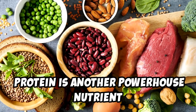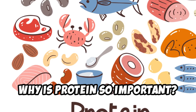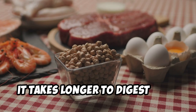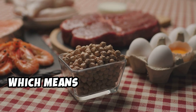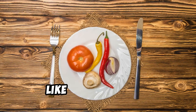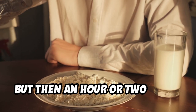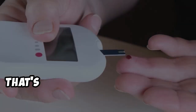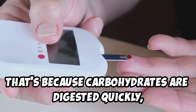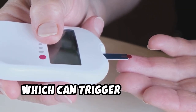Protein is another powerhouse nutrient when it comes to weight loss and appetite control. It takes longer to digest than carbohydrates and fats, which means it keeps you feeling fuller for longer. Think about how you feel after a meal high in carbohydrates like pasta or bread — you might feel satisfied initially, but an hour or two later you're hungry again. That's because carbohydrates are digested quickly, leading to a rapid spike and crash in blood sugar levels, which can trigger cravings.